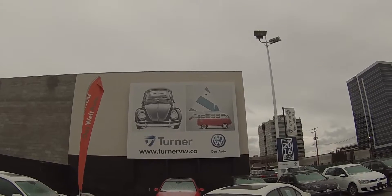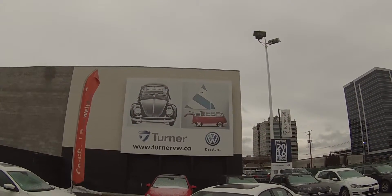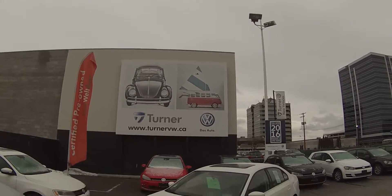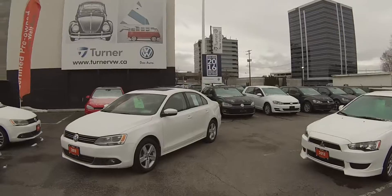Hello and welcome to Turner Volkswagen. We are the interior's largest and longest standing Volkswagen dealers since 1953. I'm Spencer and today we're taking a look at a 2013 Volkswagen Jetta Comfortline TDI.